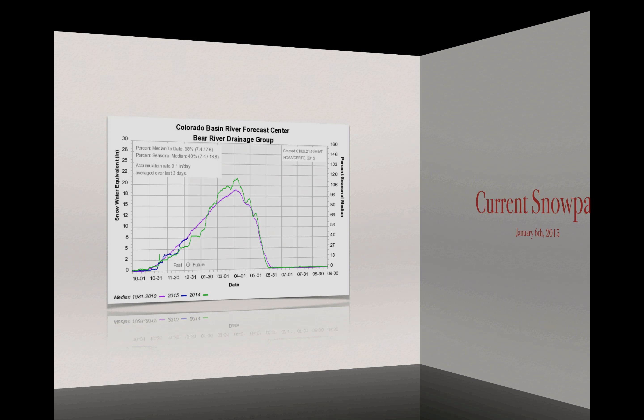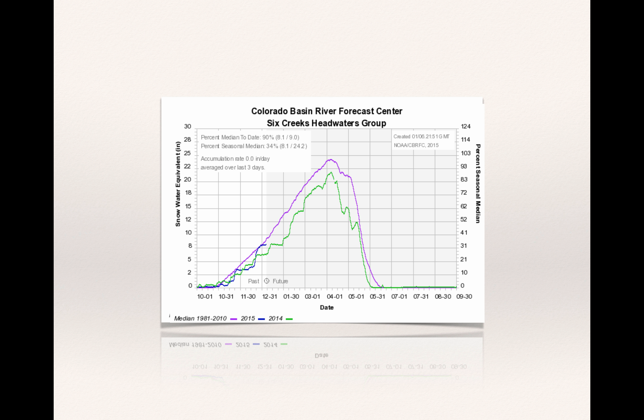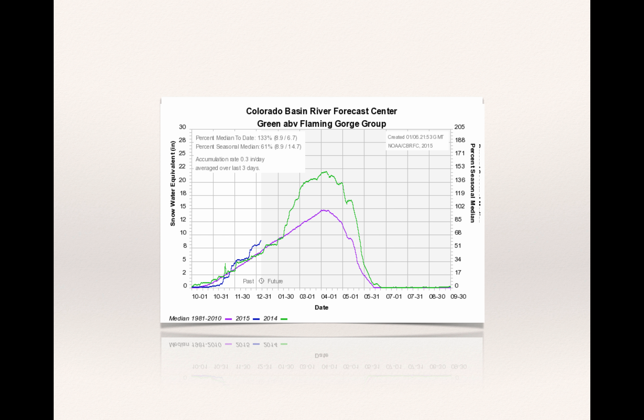Current snowpack conditions: up in the Bear, we're seeing 98%. The blue line is the median from 1981 to 2010; the green line is 2014 (last year), and 2015 is where we are today. The Bear is at 98%. The Weber is at 93%. The Six Creeks — the mountains to the east of Salt Lake County — are at 90%. Utah Lake drainage is at 110%, doing quite well. The Duchesne is at 101%. The Green above Flaming Gorge is mimicking what we saw last year.